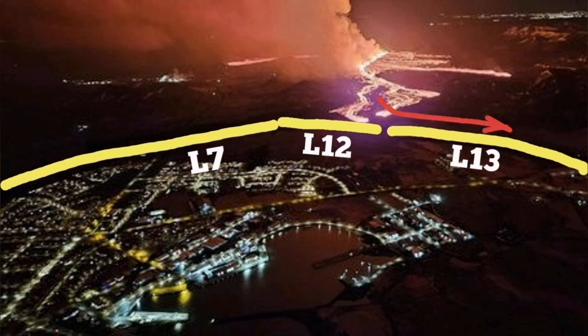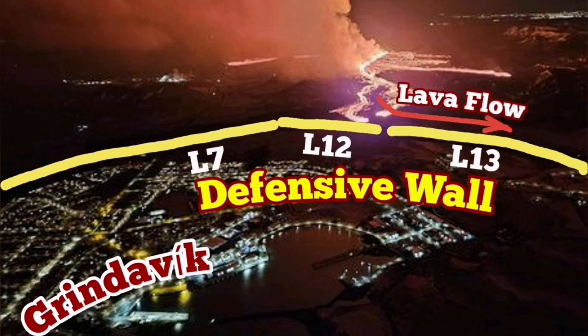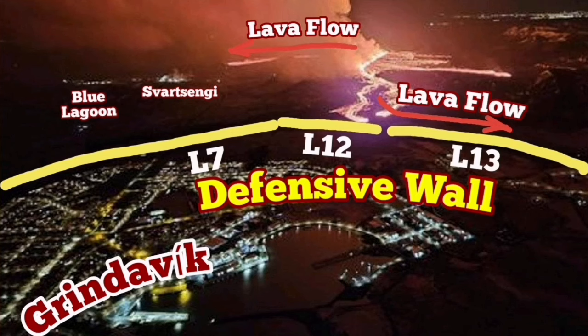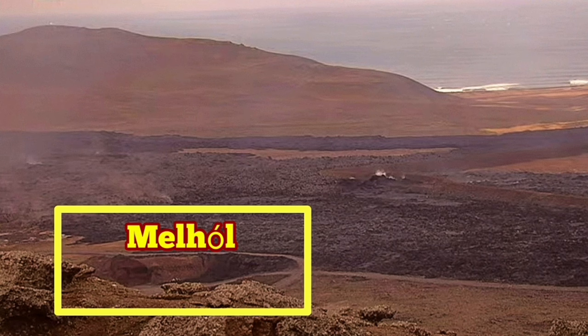The southern flow of the lava followed the contour of the land toward the south, where it is pressing against the L-12 and L-13 defensive walls, which I suggested to build. At the moment, it seems that it's extending along the wall, and it is now filling up the Mel Hall quarry.